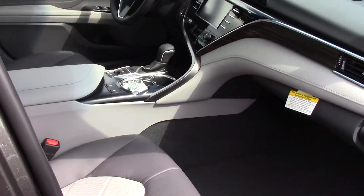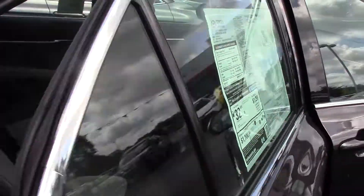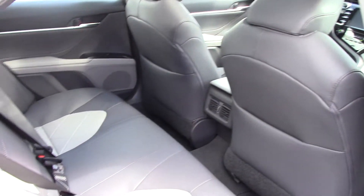That is full leather in an ash color — it does have that darker ash as well as the light. Plenty of space back there as well. 60-40 split if you do need to lay that down for further room.